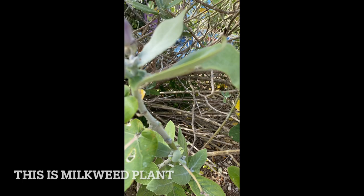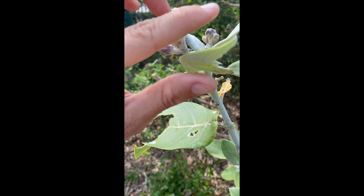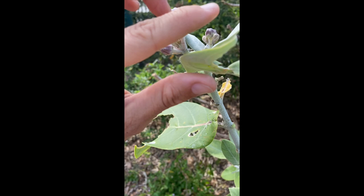This is a milkweed, the flower where the butterflies lay their eggs and then they become tiny little caterpillars. Then they grow to that size, a little bit bigger.